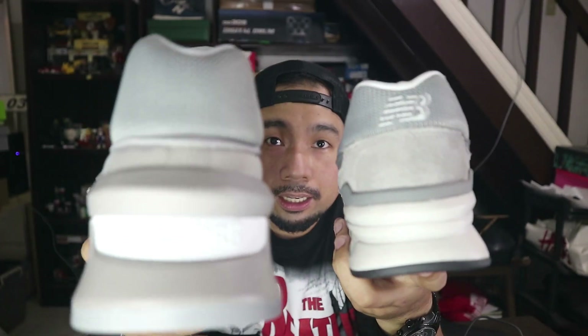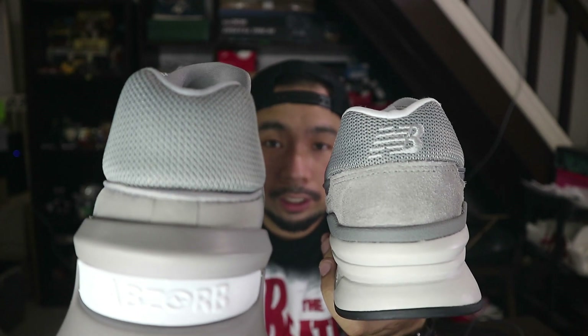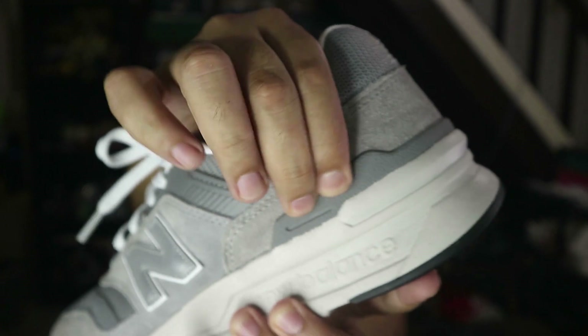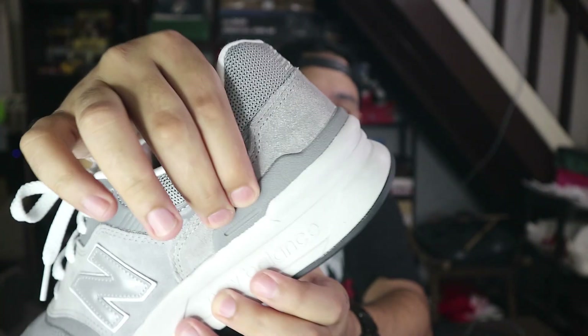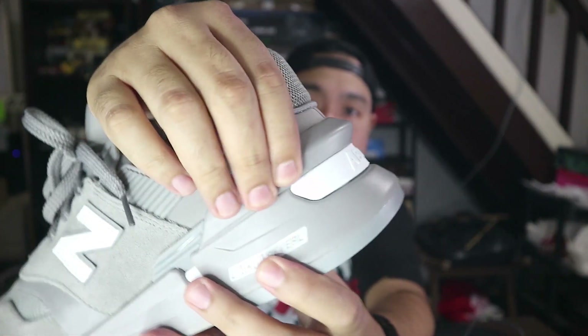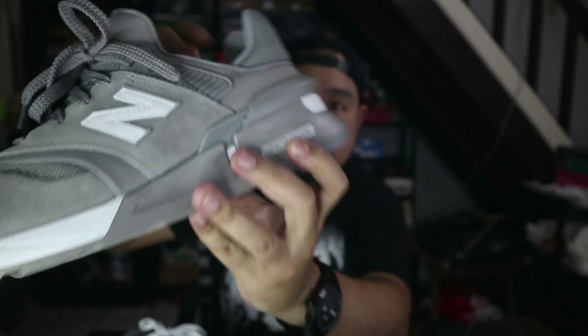Parehong naka-glossy or naka-nylon na mesh sila. Now, when it comes to the plastic TPU heel cup, ito, mararamdaman mo talaga yung heel cup niya — even if hawakan mo sa loob, mararamdaman mo na talagang stable ang ride mo with this sneaker. So, this is hard plastic or TPU. This one is ENCAP — malambot siya, pero it protrudes at the back of the sneaker.